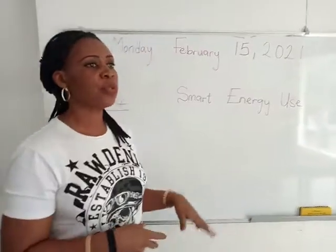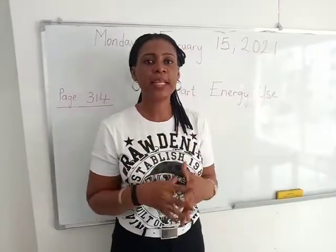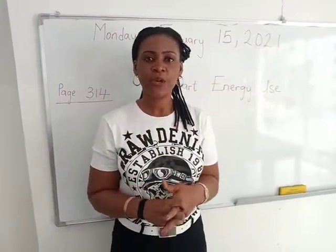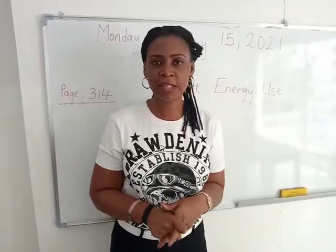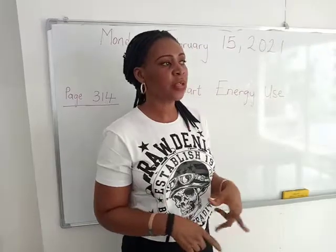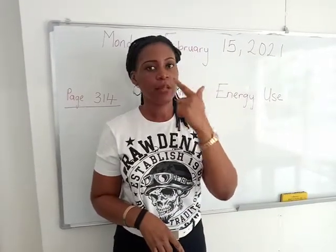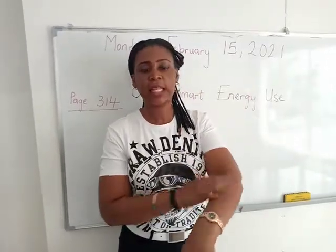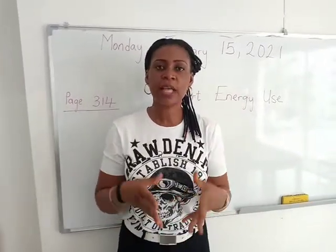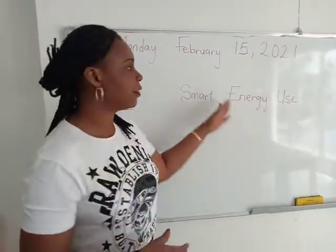For us to be able to know how to use energy in a smart way, we need our five senses. We also remember the five sense organs we talked about in the first trimester. We have the five sense organs: the eyes, the ears, the nose, the tongue, and the skin. And those five sense organs are what helps us to make smart use of energy.